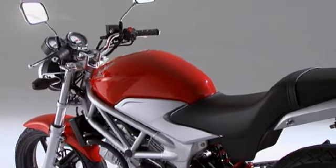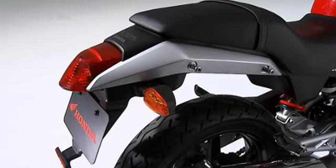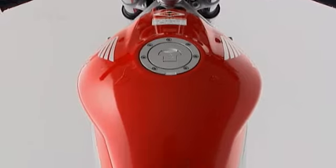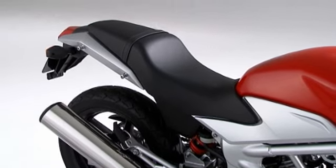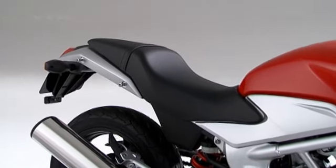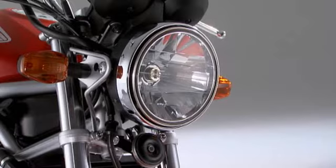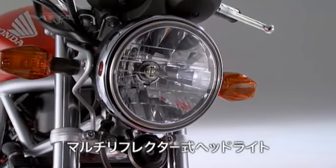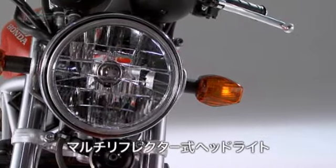VTR。Vツインエンジンを搭載するコンパクトな車体ながら存在感あふれるデザイン。ボリューム感のあるフューエルタンク、ニーグリップしやすい形状のサイドカバー。リアカウルは直線的なシャープなデザインで軽快感を持たせている。シートは両側のエッジ部分を落としてスリムな形状とすることで、小柄なライダーでも安心の優れた足つき性を実現。ヘッドライトはマルチリフレクターを採用したハロゲンタイプで、夜間の視認性向上と高級感を高めた。